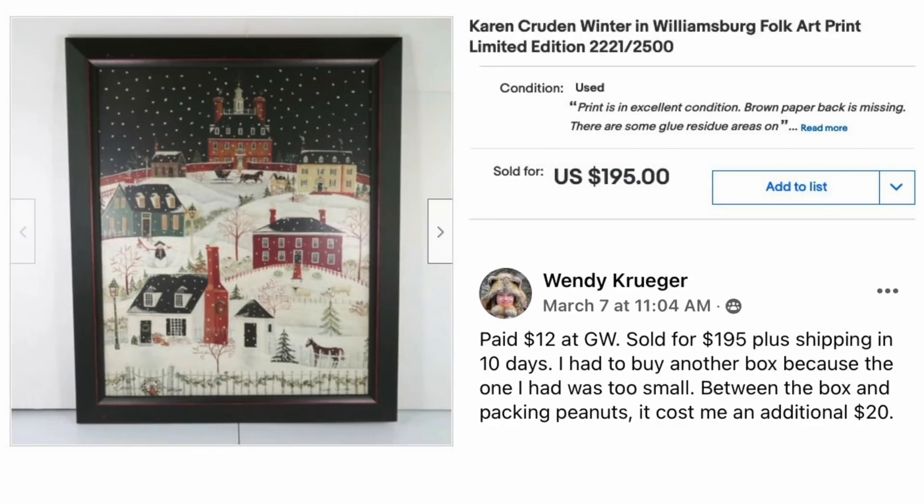Wendy Kruger paid $12 at Goodwill and sold for $195 plus shipping in 10 days. She had to buy another box because the one she had was too small, and between the box and packing peanuts it cost an additional $20. The item is a Karen Cruden Winter in Williamsburg Folk Art Print, Limited Edition. Paid $12, sold for $195.